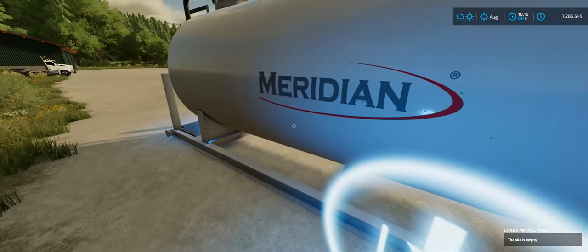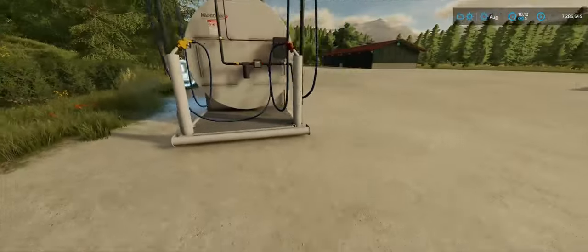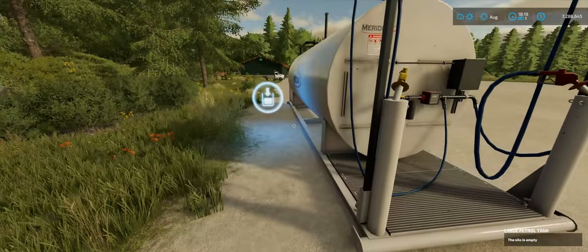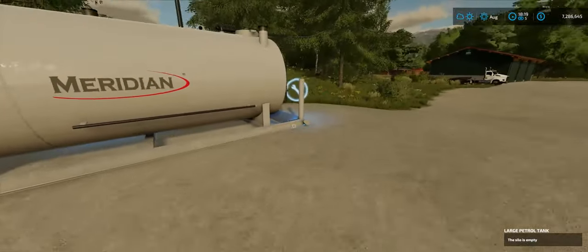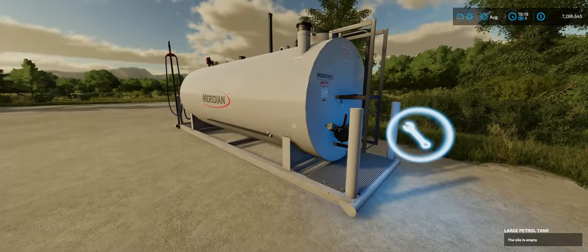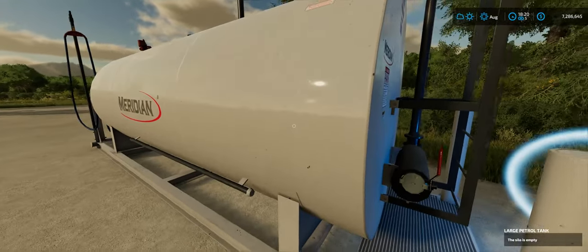I got a fuel tank put down. I got to fill that. I probably should have put it so the access was on the other side, but I couldn't tell when I was putting it down. Oh, you can just fill it — that's pretty cool, I didn't know you could do that. Anyways, there's our fuel tank, so if we need fuel we can fill it up here.